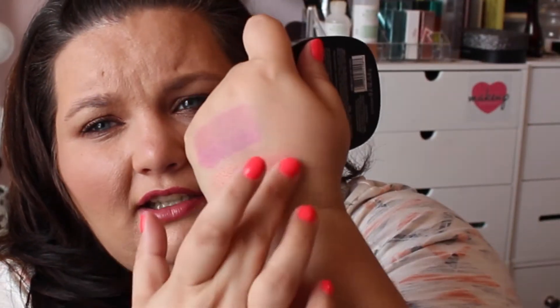The blush that I have been wearing to death has been the Wet n' Wild Fergie Center Stage Collection blush called Brush with Destiny. It's this really pretty rosy pink color. It does have shimmer — a lot of shimmer — but it's not like chunks of shimmer. It's just a really pretty reflective pink blush. It lasts a long time, it blends out beautifully, and it just gives you such a nice healthy glow.